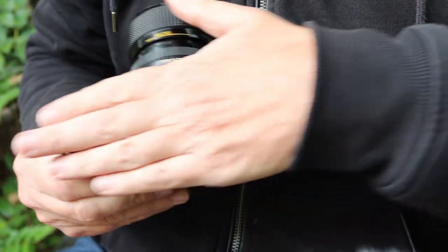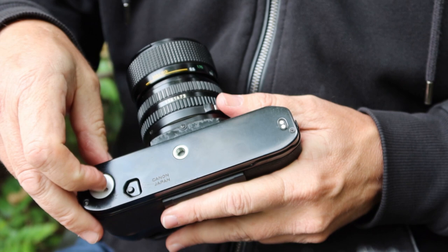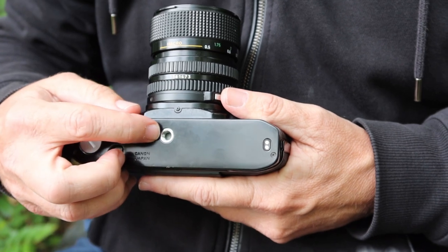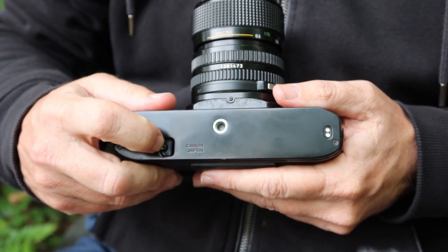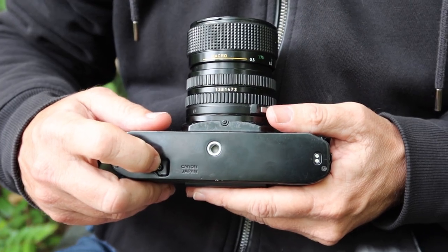Moving to the bottom of the camera, there is an access cover removable with a coin, which allows you to attach a power winder. There is a standard 3/8-inch tripod socket, and on one side we have the contacts for the power winder, and on the other side the release button which releases the winding mechanism and allows you to rewind the film.